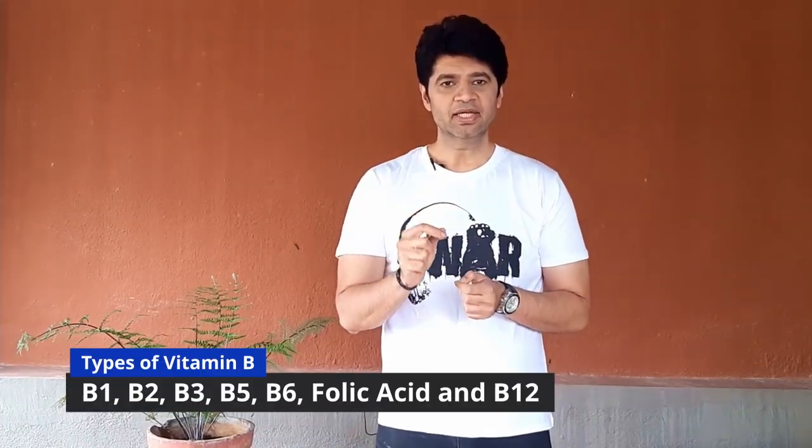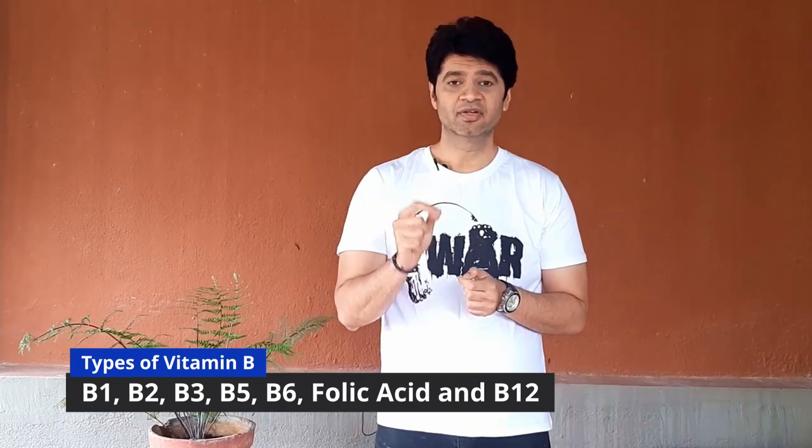we will discuss in detail all about 7 B vitamins: vitamin B1, B2, B3, B5, B6, folic acid, and vitamin B12. Before I start, if you haven't subscribed to my channel yet, please do subscribe and also press the bell icon for notifications.